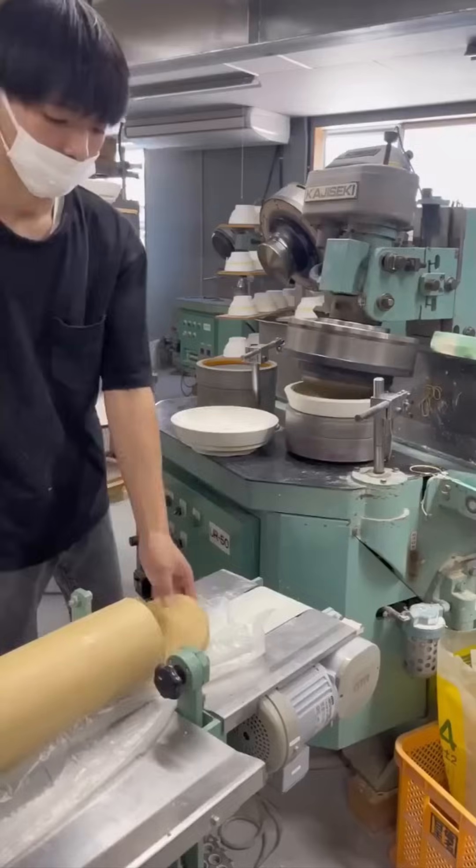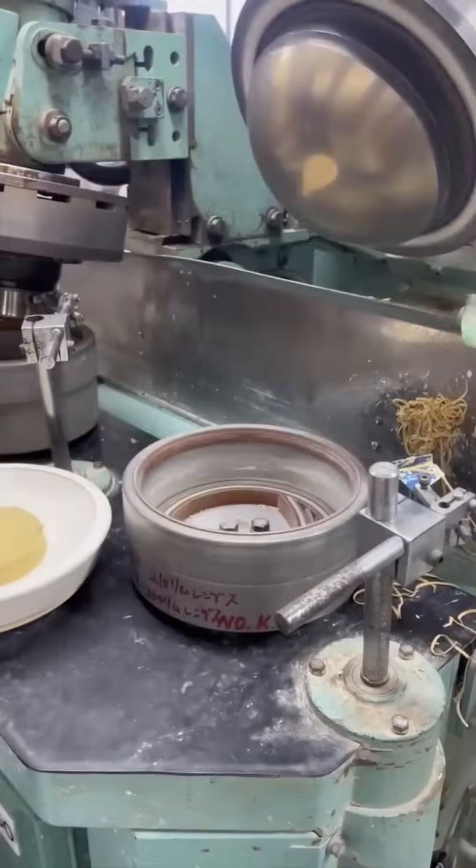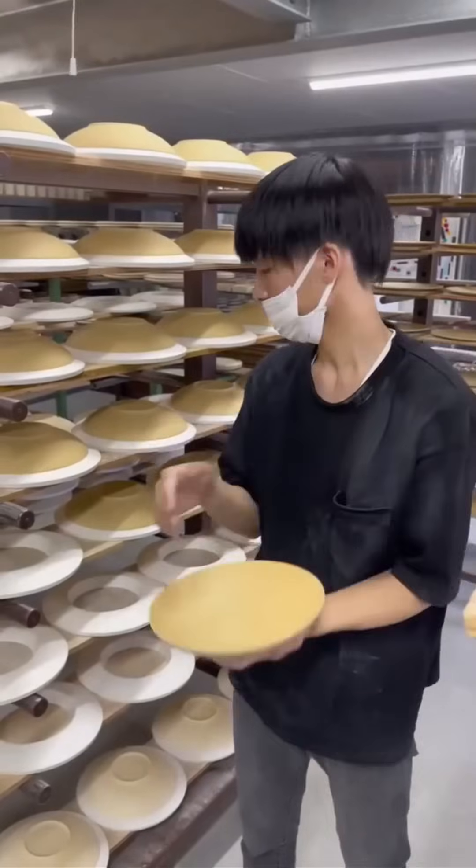An automated machine spins and carves bowls with eerie precision. One wrong calculation, and you're left with a very expensive wooden doughnut.